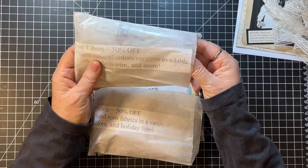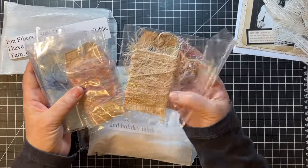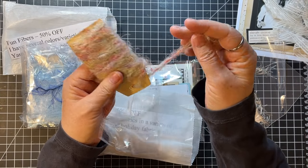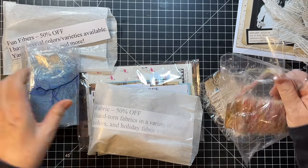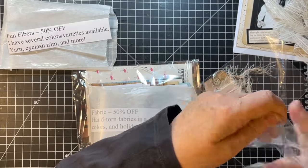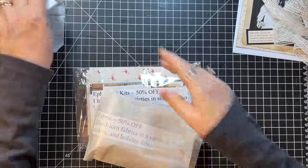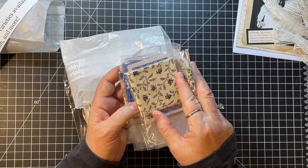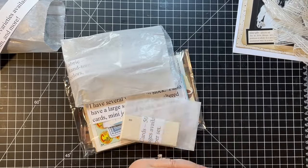We've got Fun Fibers at 50% off — she's got lots of colors available. Yarn, eyelash trim, and more. We've got a few eyelash trims — this is really textural. And then a couple of blues and a nubby yarn. She's got all kinds of yarns and trims. Between MK Maz and Gypsy General Store, you're set to go. And her hand-torn fabric — she does such a nice job on her hand-torn fabric. There's a Christmas one, and that one would be lovely for fall. She's got a lot of hand-torn fabric at Gypsy General Store.